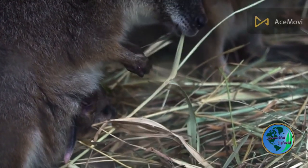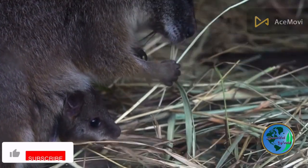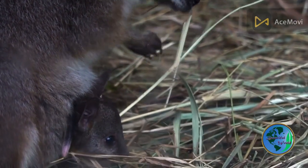But the kangaroo is more than just a skilled jumper — it also has a complex social structure and communication system. You'll see how kangaroos interact with each other in the wild, and how they use vocalizations and body language to communicate.